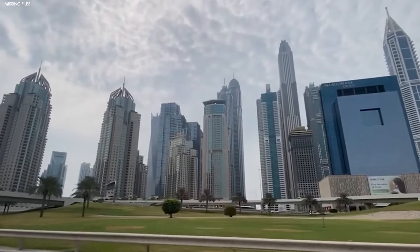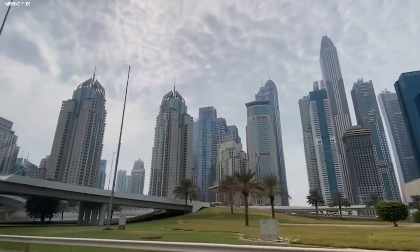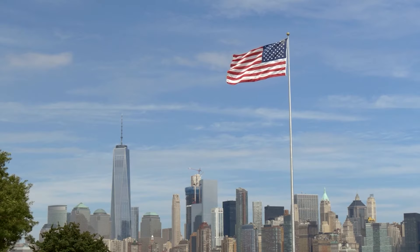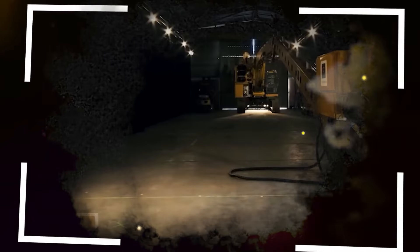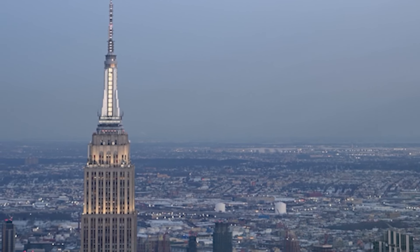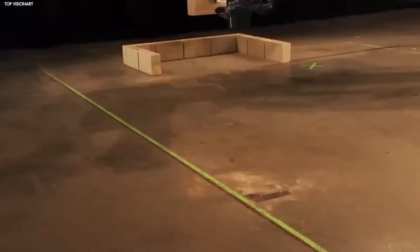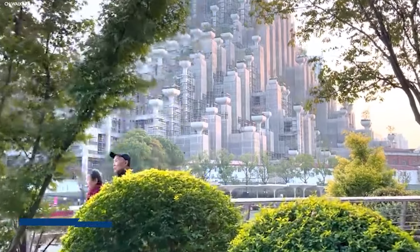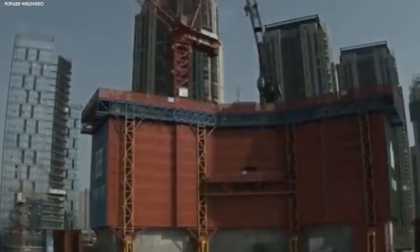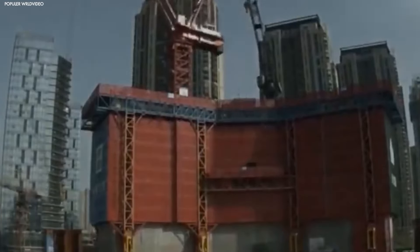While many countries around the world are building impressive skyscrapers, China's pace is unmatched. The United States has long been a leader in skyscraper construction, with iconic buildings like the Empire State Building and One World Trade Center. But even in the United States, it can take anywhere from three to six years to complete a skyscraper, with delays caused by everything from regulations to labor shortages. In contrast, China completes its skyscrapers in a fraction of that time.